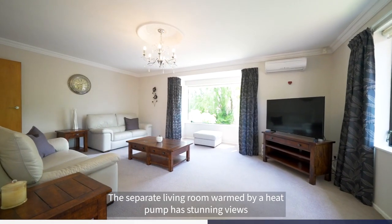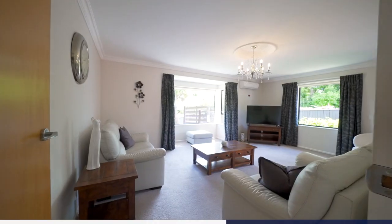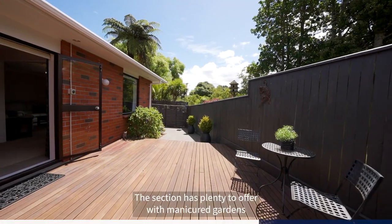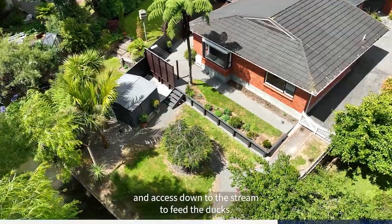The separate living room, warmed by heat pump, has stunning views over your private backyard and stream below. The sun-drenched deck off the dining room is perfect for entertaining or enjoying a quiet drink in the sun. The section has plenty to offer with manicured gardens and access down to the stream to feed the ducks.